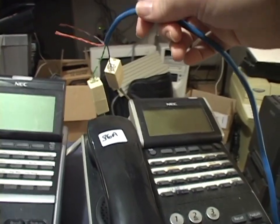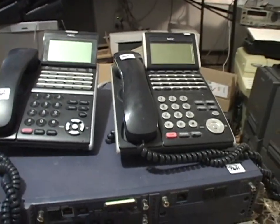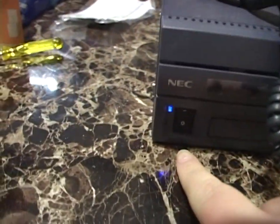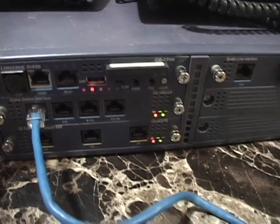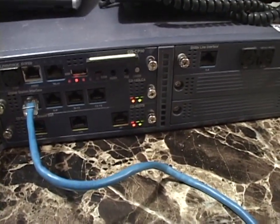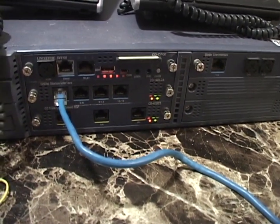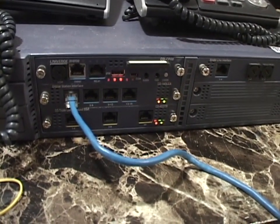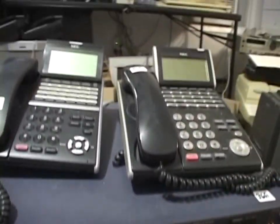I've got two phones plugged in. The manual does not mention whether or not the phones care where tip and ring are, so I'm going to assume it's like a Norstar system and they don't care. I've got the KSU plugged in. I don't know if it'll do anything when I hit this hard power switch, but we'll find out. It's on — and it's not as loud as I thought it would be, luckily. It's got a cooling fan in the back. It appears to be going through a startup procedure — I just heard a relay. No activity from the phones yet.